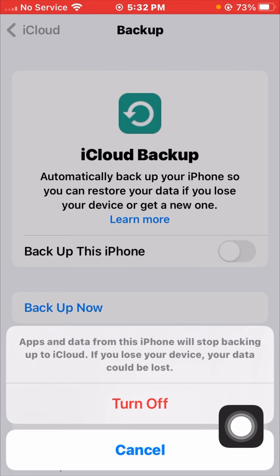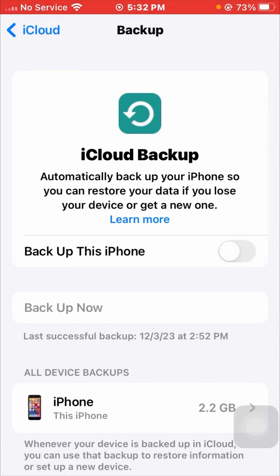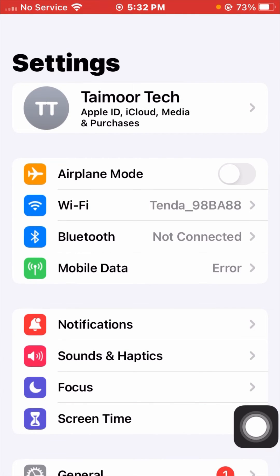If you lose your device your data could be lost. Go ahead and turn it off, then go back and open your Settings app again. As you can see, the problem is now fixed.